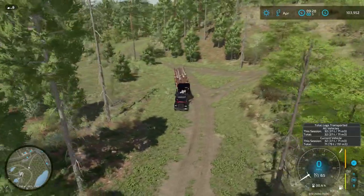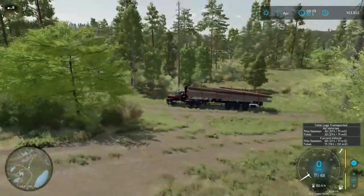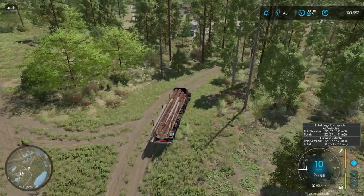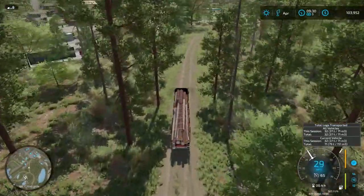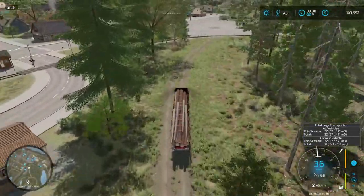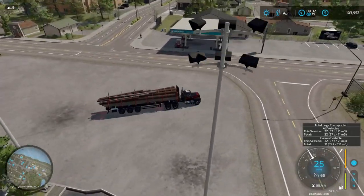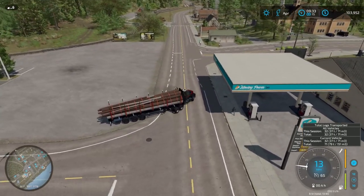Alright, we got this thing all loaded up now. I ended up cutting down one more tree because we only had like four or five trees on and it wasn't really doing much. But we're going to go ahead and get this taken up to the sawmill and get it being processed. Then we'll see about — I'm going to speed up time to about 15 times speed. Alright, cool. No train coming. I keep wanting to flip this truck right there.